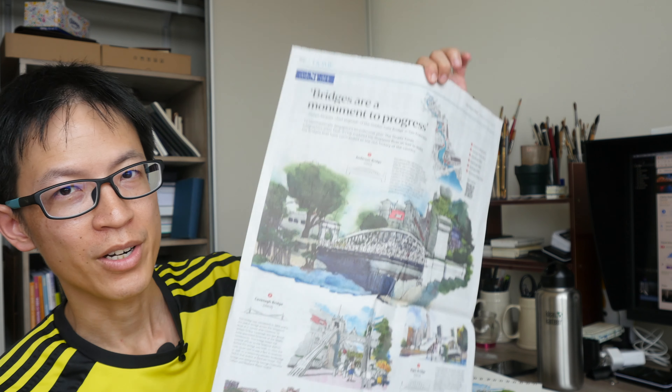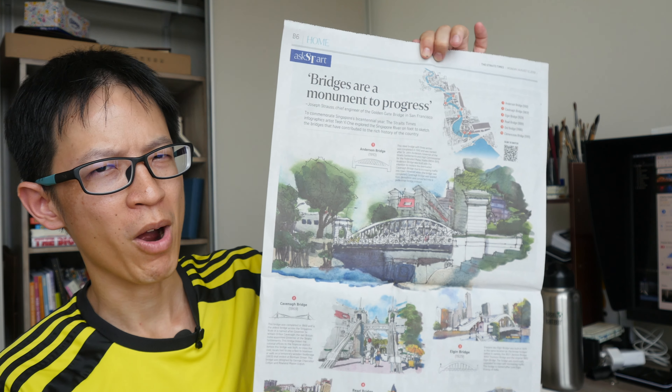Hey everyone! Remember the sketches that I made of the bridges along Singapore River? Those sketches have already been published on the newspaper. So today I'm going to talk a bit more about this project.